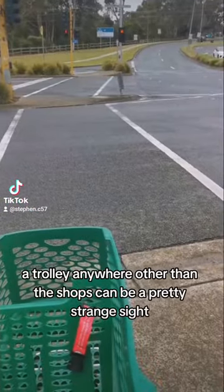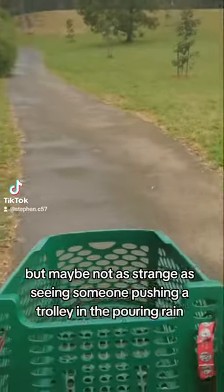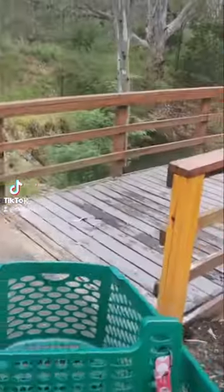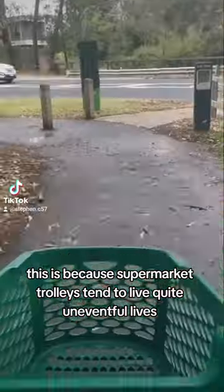A trolley anywhere other than the shop can be a pretty strange sight, but maybe not as strange as seeing someone pushing a trolley in the pouring rain along a bike track. This is because supermarket trolleys tend to live quite uneventful lives.